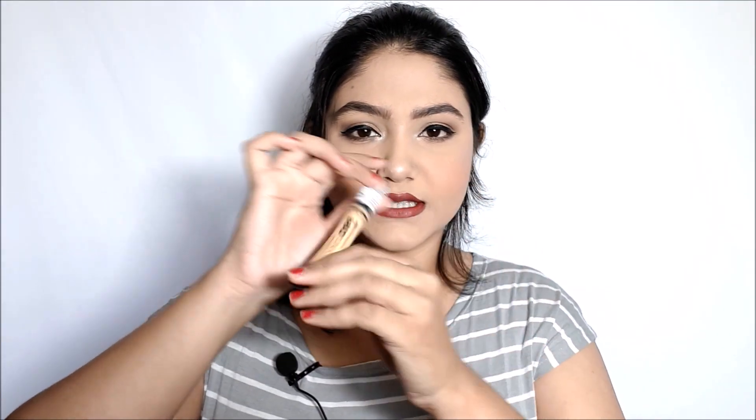My first purchase was the LA Girl Pro Concealer. I can't tell you how long I wanted this concealer. If you don't know, this product was released many years ago and it became every YouTuber's holy grail. I really wanted to try it but never got a chance to splurge. This time I just went for it! I got it in the shade Yellow Corrector because my skin has such a heavy yellow undertone that the yellow corrector works as an actual concealer for me.